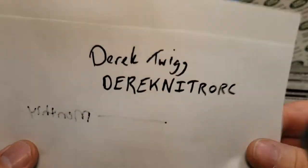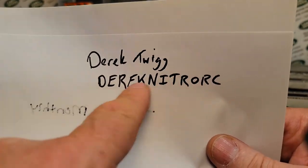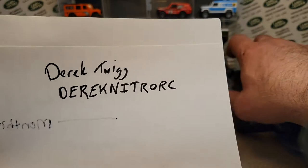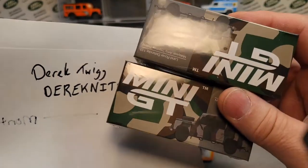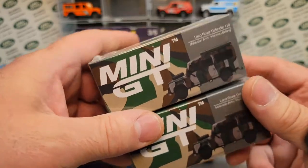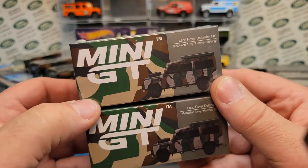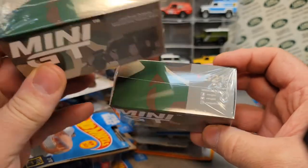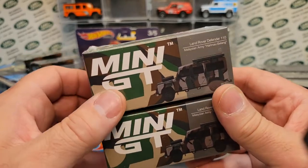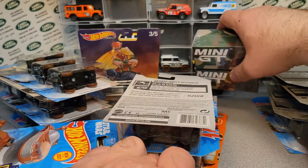First, I'm going to go right into this — Derek, yeah, Twig — he is a seller on eBay. Check him out, he's got a lot of stuff. What he primarily does is Mini GTs and things like that. Big shout out to you Derek, thank you very much. He gave me a heck of a deal on these, and he's got some more stuff I'm gonna pick up eventually. He's got really good, fair prices.